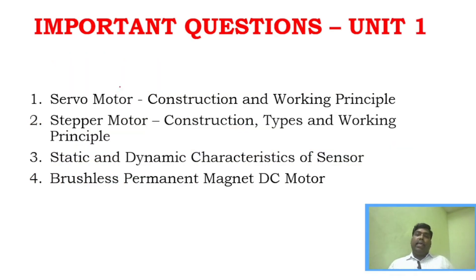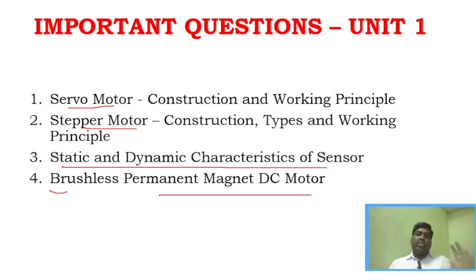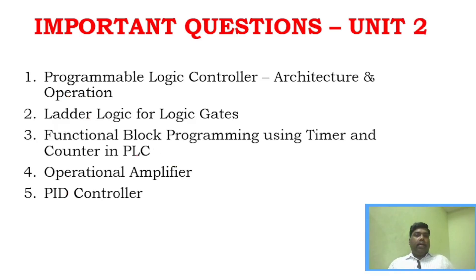For important question discussion: Unit 1 — prepare more than 4 questions including servo motor, stepper motor, static and dynamic characteristics of sensors, and brushless permanent magnet DC motor. In the 4 questions you need to attend, at least one must be attempted. Don't leave any choice unanswered — attend at least one question.